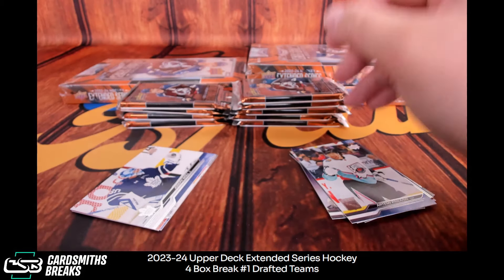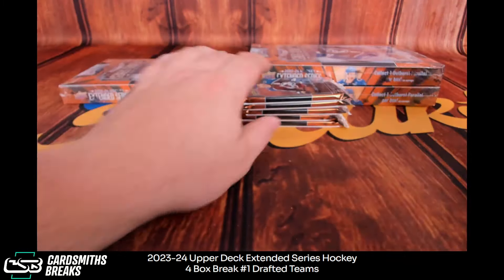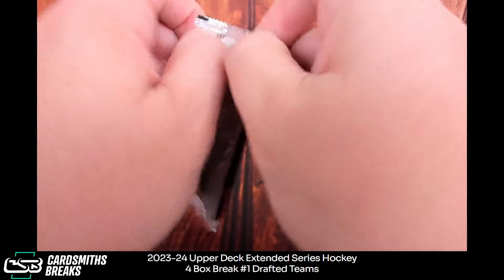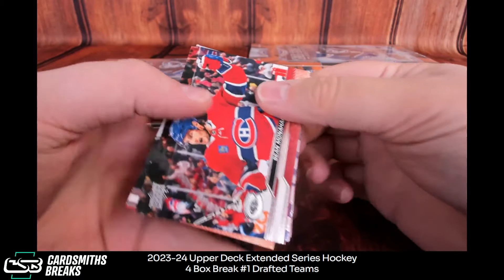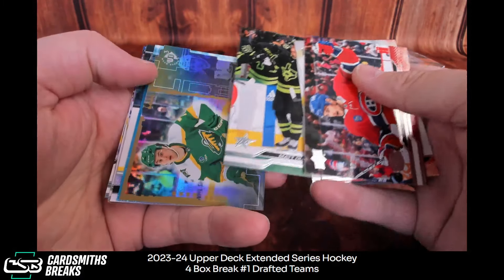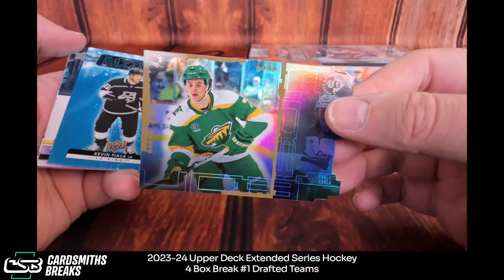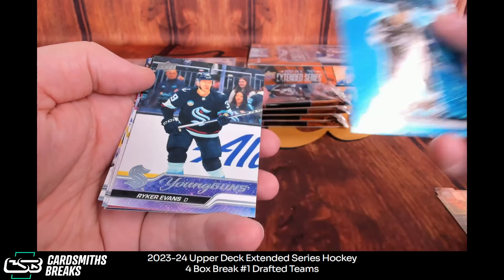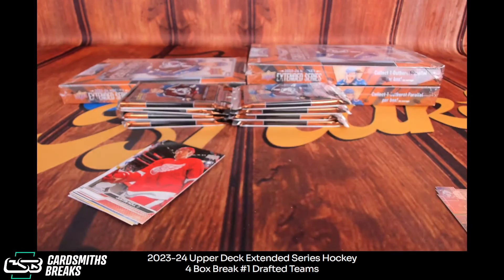Yeah, last year was good. I think there was — was it two years ago there was one that was rough? Kind of put people off. I think last year's was good too though. That is correct. Brock Faber. Fiala. Reicher, Evans — there's the young gun for the Kraken. Gambit Cards.